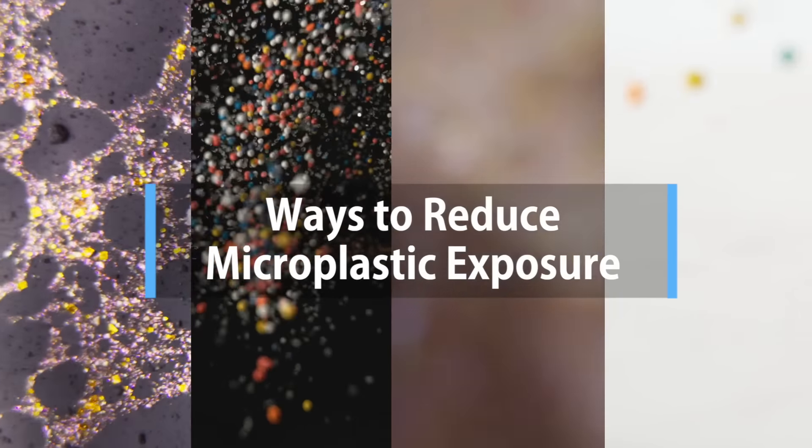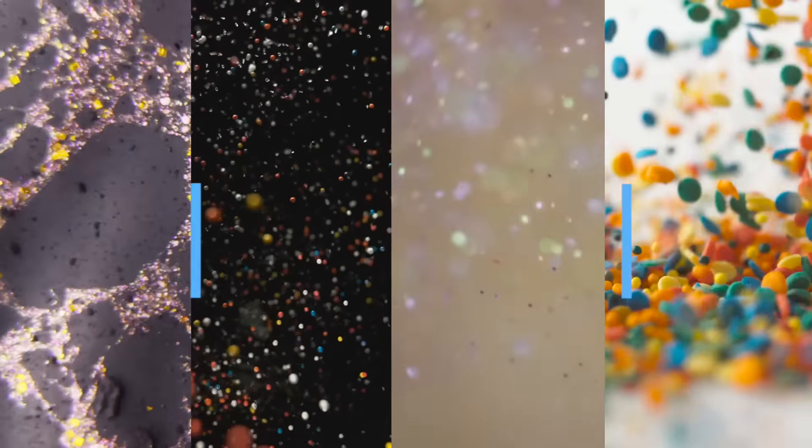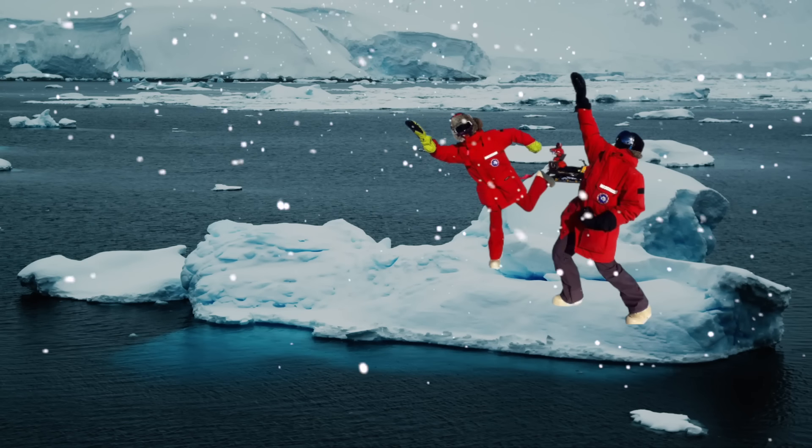Hey, it's Mike here, and today we're looking at ways to reduce microplastic exposure. It seems like every other day now we have some new headline about where microplastics have made it. The most recent one was surprisingly high levels in Antarctica. Or some new part of our body where they found microplastics — next it's gonna be like our fingernails, or maybe even our thoughts. Well, I guess I'm thinking about it right now, so we've already gotten there.